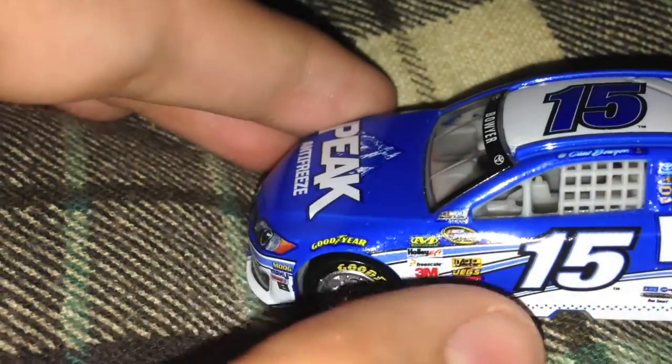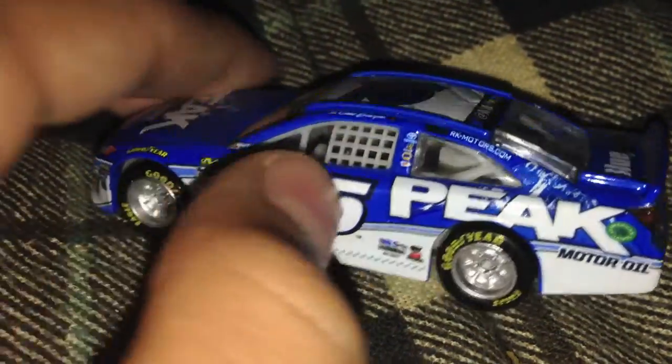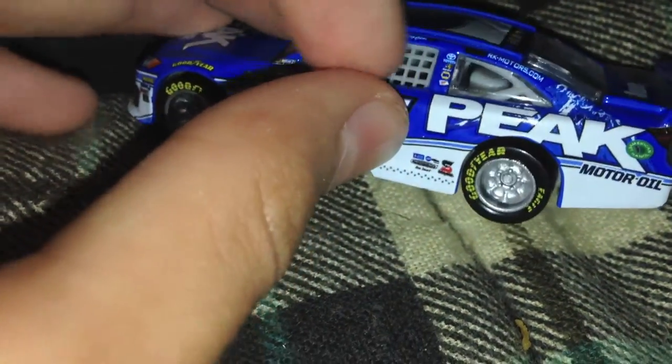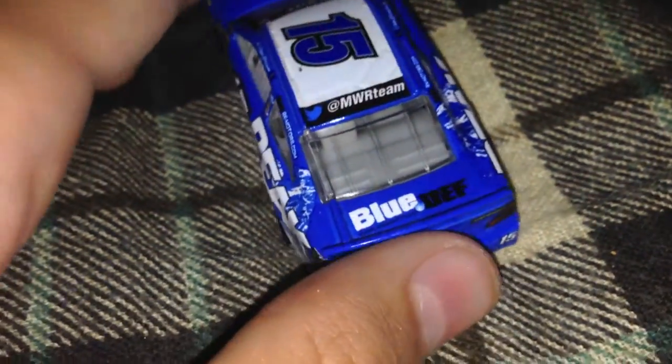Yeah, they don't make beer — of course they don't add that sponsor to the pole, which doesn't make sense. Why don't they just put 'pole'? You know, you can see the window net still. Great car. It's a 2014, by the way.